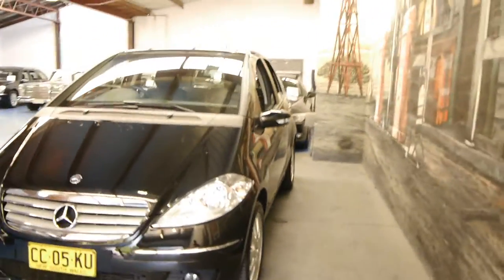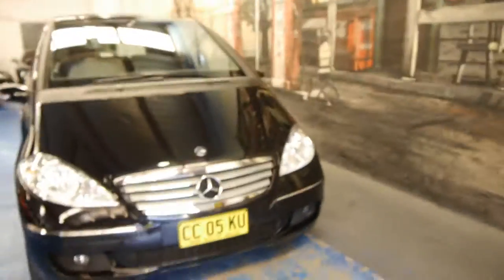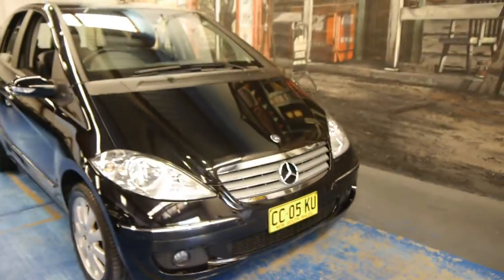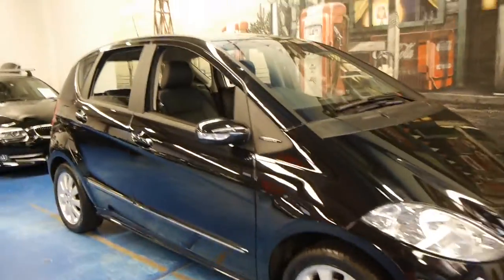The only other feature I'm aware of is it came with driving lights. It's black with black, it drives very, very well — it's economical, safe and reliable.